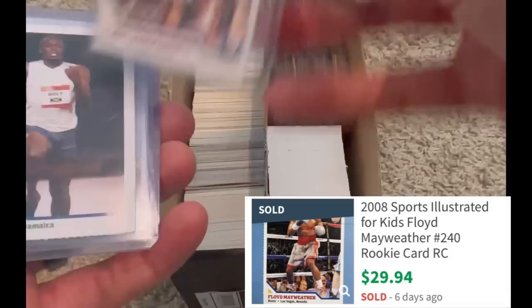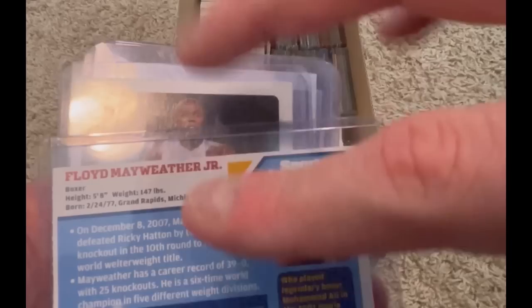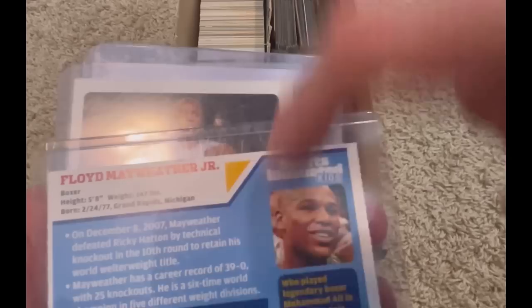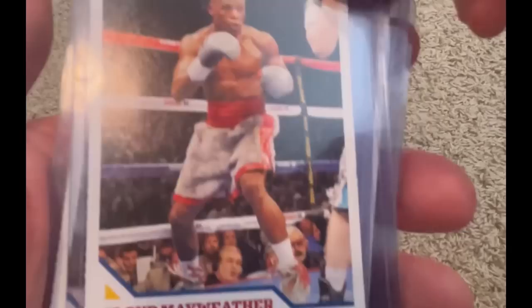I'm not a boxing fan necessarily, but I like this card a lot. I didn't realize he's only 147 pounds — that's crazy. He has a lot of power behind those punches for only 147. I know he's more defensive and kind of touches people up, but that really is crazy that he only weighs 147.